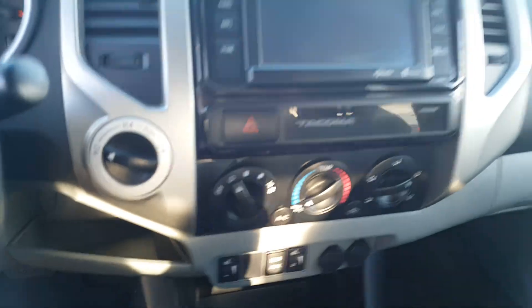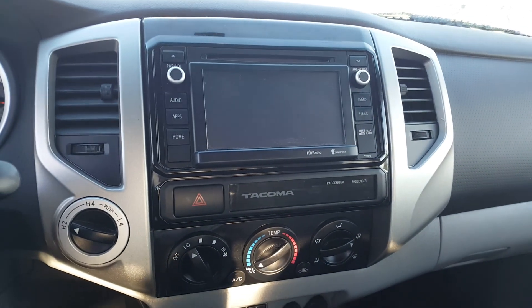Pop in here — your full touchscreen display, backup camera, and heated leather seats.